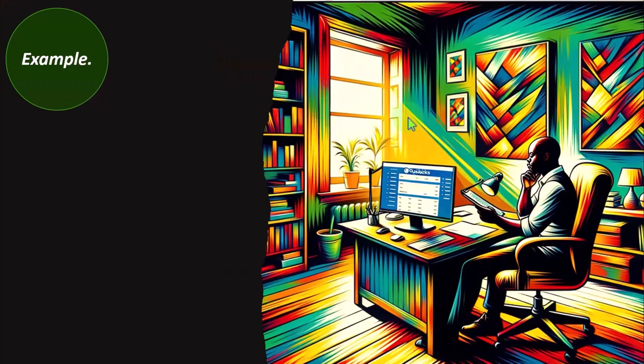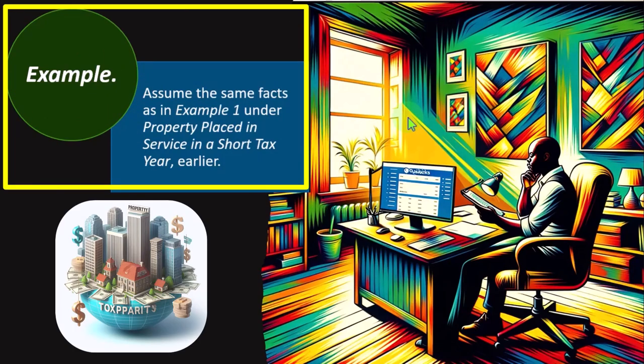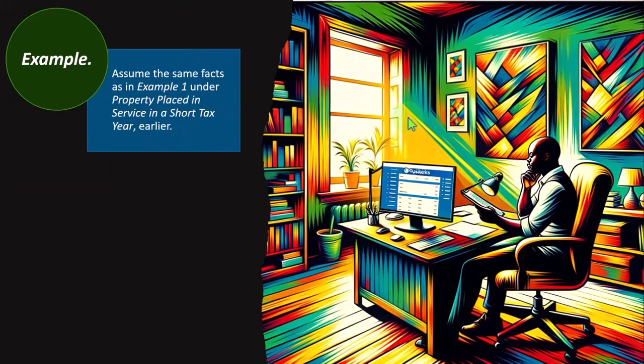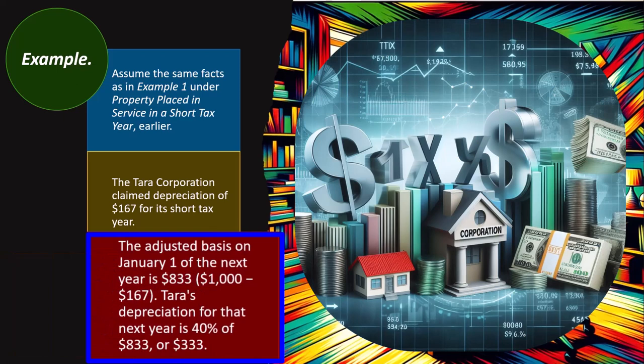Under the simplified method, you figure depreciation for a later 12-month year in the recovery period by multiplying the adjusted basis of your property at the beginning of the year by the applicable depreciation rate. For example, using the same facts as Tara Corporation's Example 1: Tara claimed depreciation of $167 for its short tax year, so the adjusted basis on January 1st of the next year is $833 ($1,000 − $167). Tara's depreciation for the next year is $833 × 40% = $333.